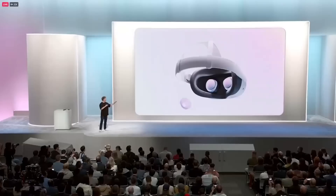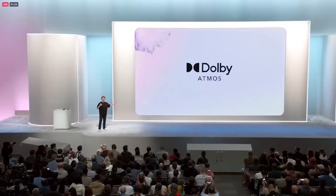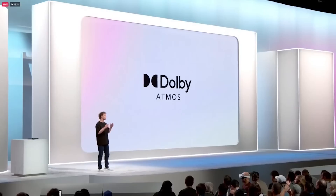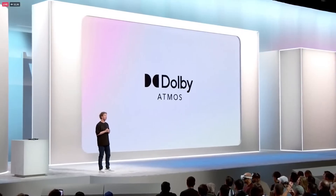With spatial audio on Quest, wherever you place the apps, that is where the sound is going to come from. Dolby Atmos is coming to Quest, so you're going to be able to watch movies in full surround sound. It's pretty neat.